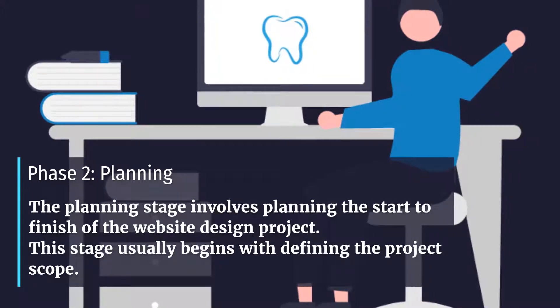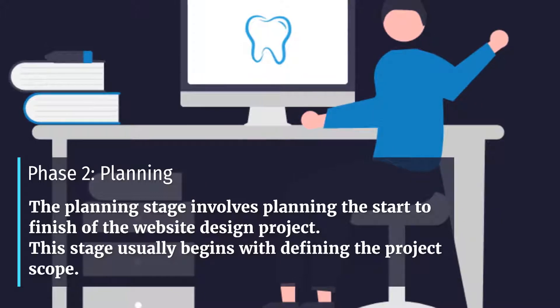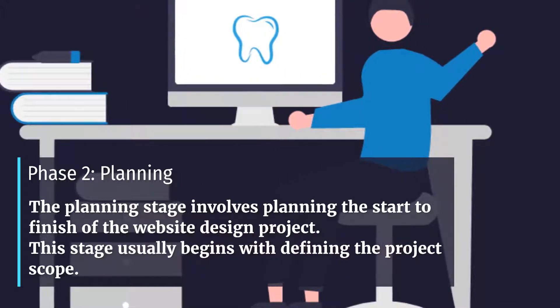Phase 2: Planning. The planning stage involves planning the start to finish of the website design project. This stage usually begins with defining the project scope.